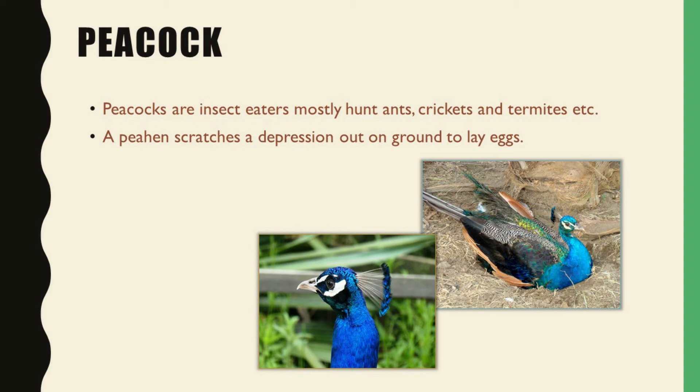Now the last one is peacock. Peacock is the national bird of our country. It amazes everyone by its beautiful feathers. It eats mainly insects like crickets and termites. These also do not make their nests, and a peahen scratches a depression on the ground to lay eggs.